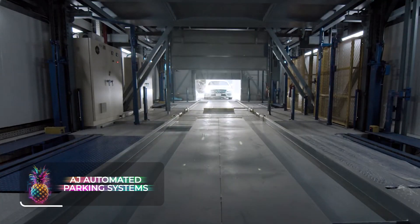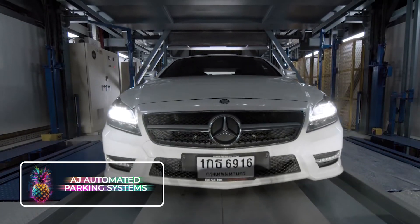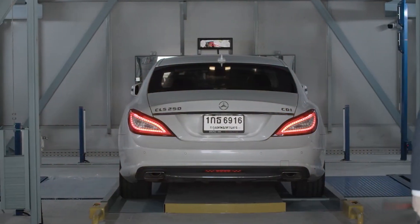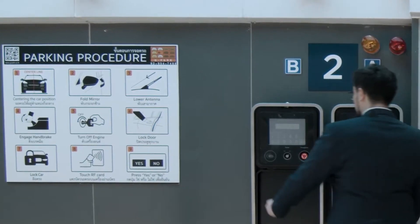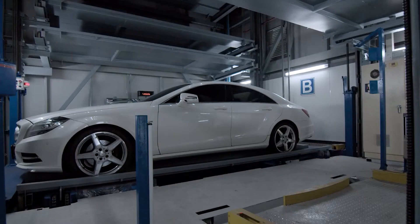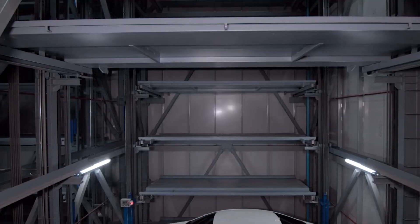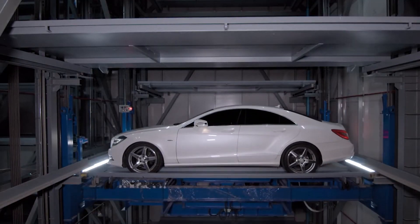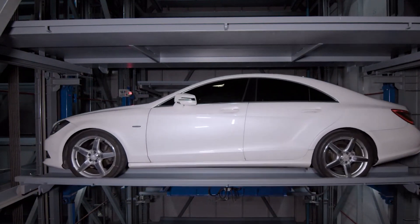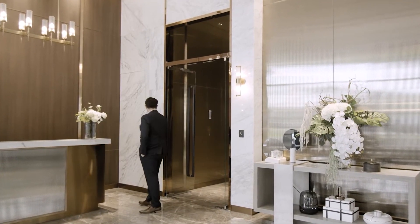AJ Automated Parking Systems. This South Korean innovation is akin to a colossal vending machine, but for automobiles. This mammoth system cleverly utilizes automated lifts and pulley mechanisms to maneuver and arrange vehicles, boasting the capacity to accommodate hundreds of cars in its most expansive model. This system is an ideal fit for businesses or settings like hotels and apartments, offering secure storage and computerized retrieval based on numeric codes.